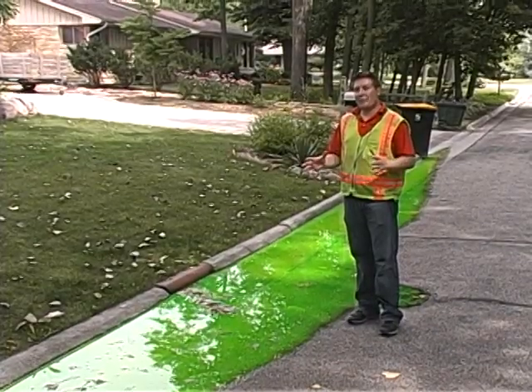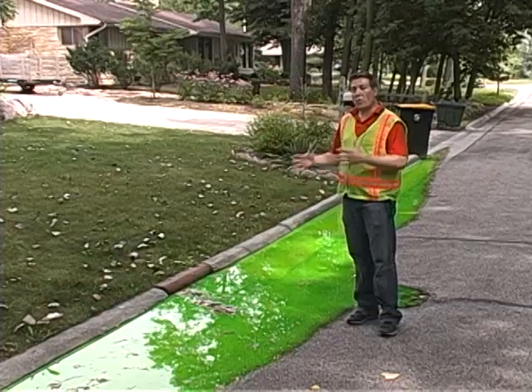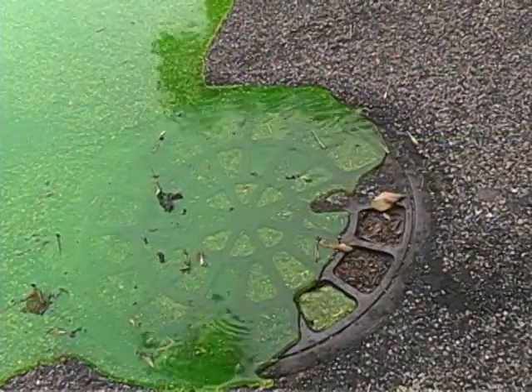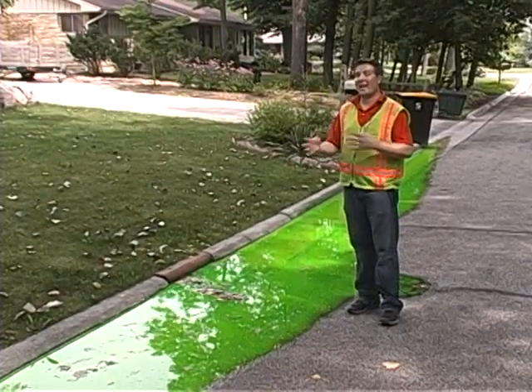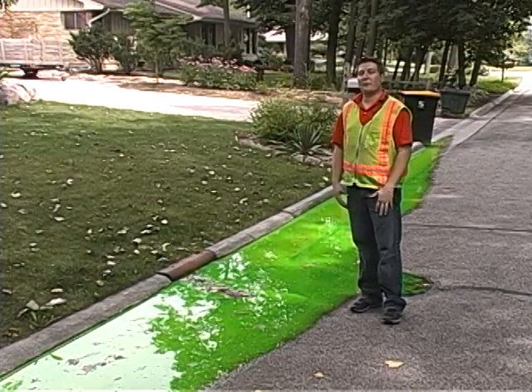Green dyed water is added to the storm sewer until we get a surcharging effect, like you see here at this catch basin. Once filled to the top we reach the capacity of the storm sewer, which is typically a 5-10 year rainstorm event. This way we can simulate a worst case scenario of what's actually happening with leaks between the storm and sanitary sewer during an extreme rain event.